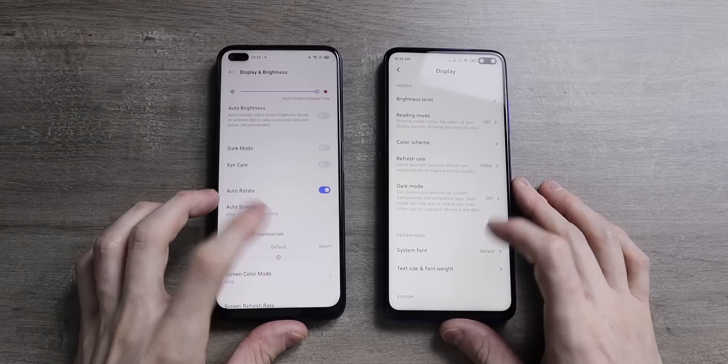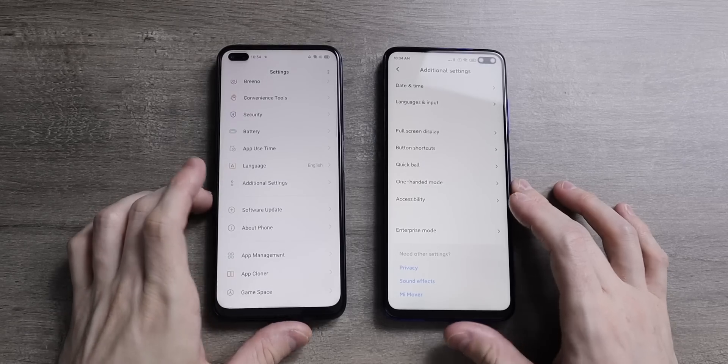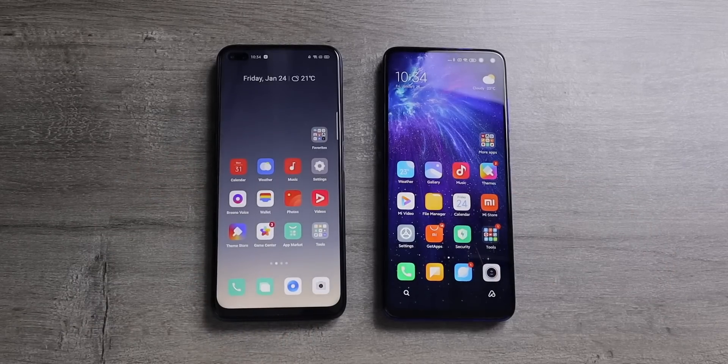Both have display settings where you can change refresh rates. It seems like you can customize the way notifications come in and the notification shade a little bit more on MiUI — you have a couple of extra options — whereas on Realme UI it looks like you're left with the stock Android way of doing it.